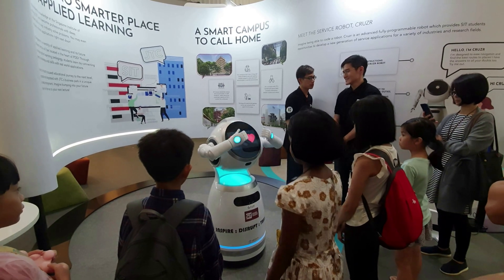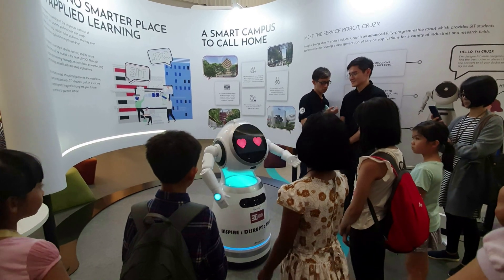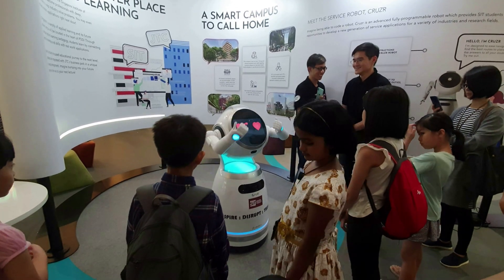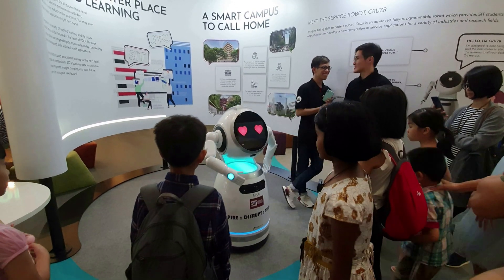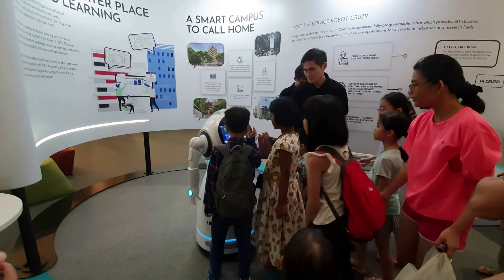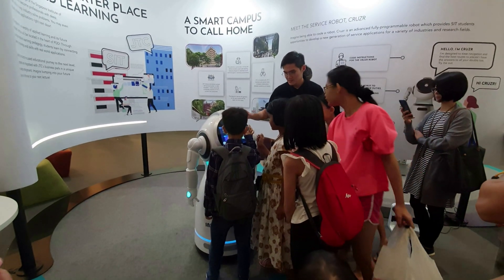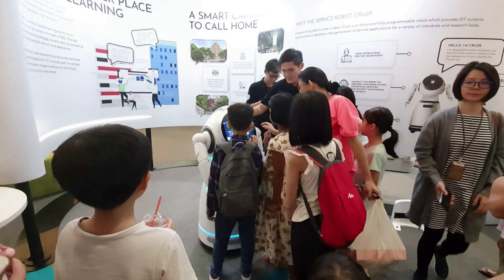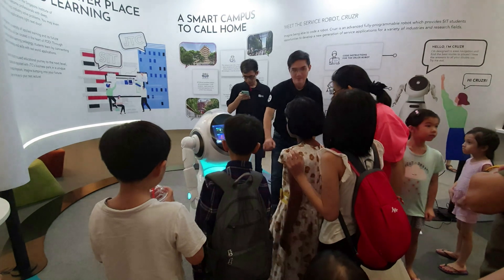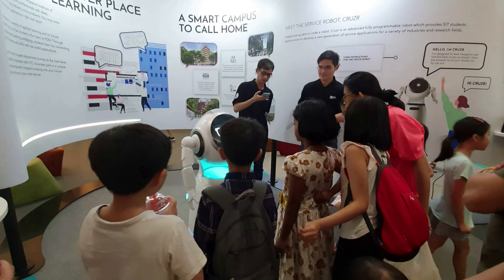Customizable service: based on the OpenSDK interfaces for body movements, base actions, expressions, speech, lighting, and facial recognition offered in Grusr's robot platform, companies can customize their own products according to their specific application scenarios. This further expands the depth and breadth of applications for Grusr.